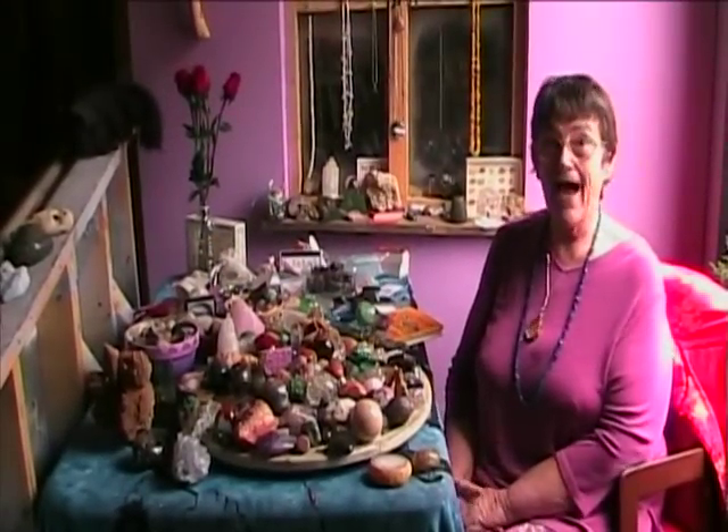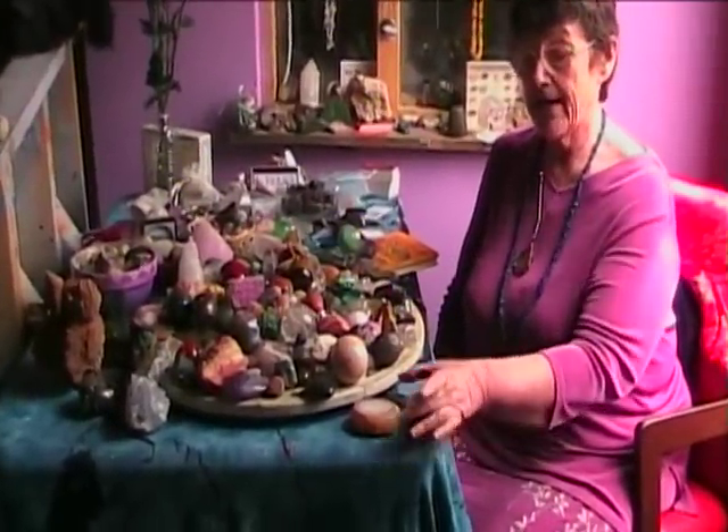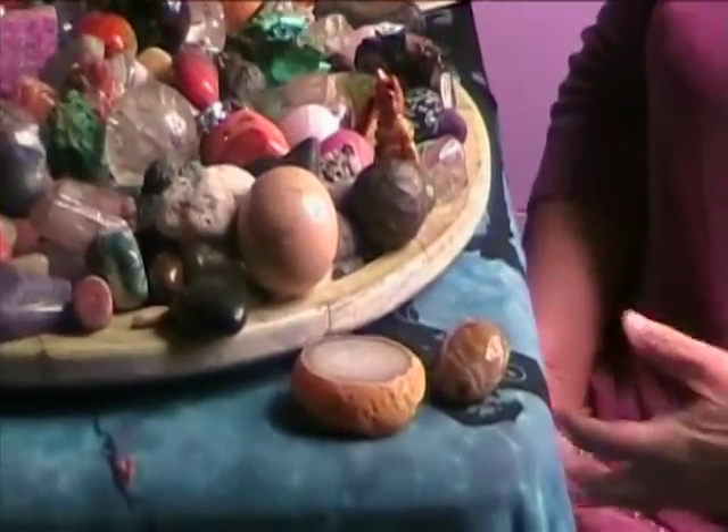Hi, I'm Terri, and I am the Stone Lady. Today's stone is an anhydro, which means a stone that has water in it. In this case, we're talking about a couple of agates, although anhydros can come in many different stones.